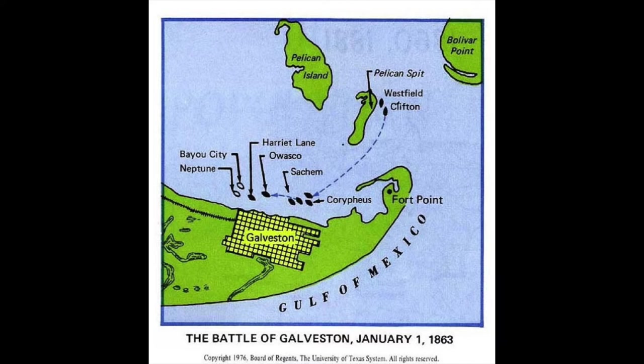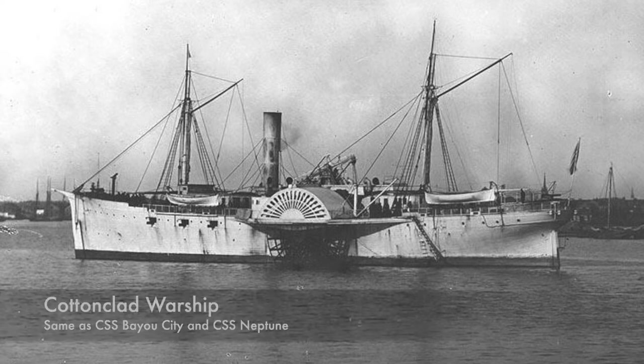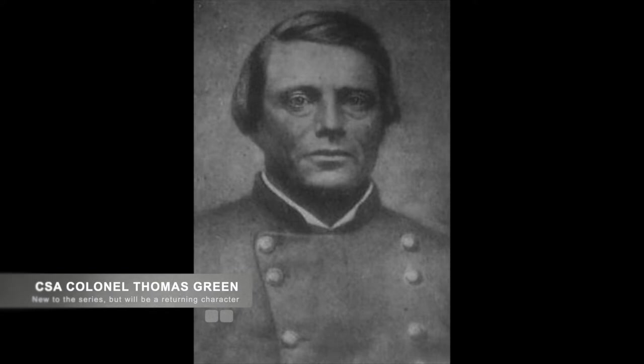On the morning of January 1st, 1863, four Confederate ships consisting of two Confederate steamboats and two cotton-clad ships, the CS Bayou City and the CS Neptune, under the command of Confederate Colonel Thomas Green, approached Galveston from the sea.